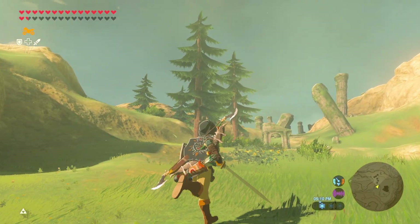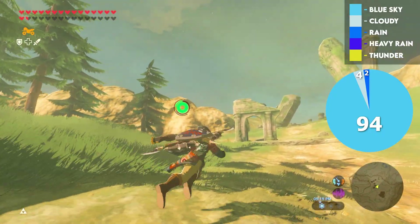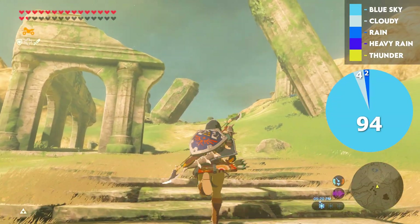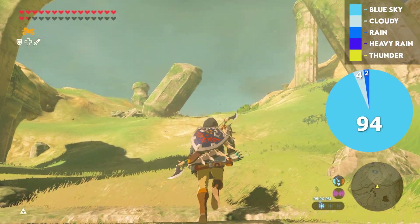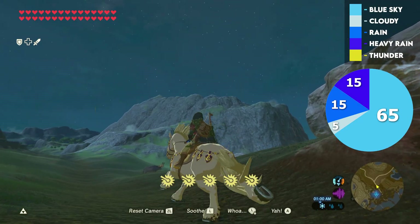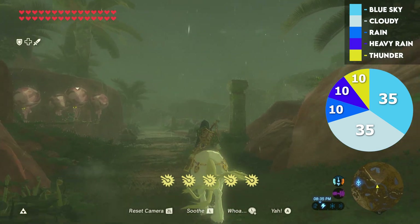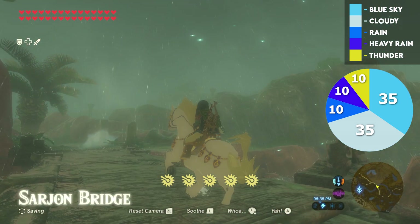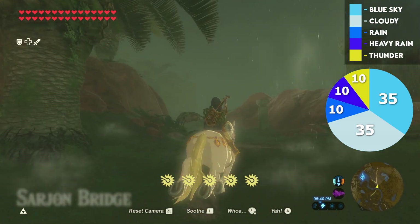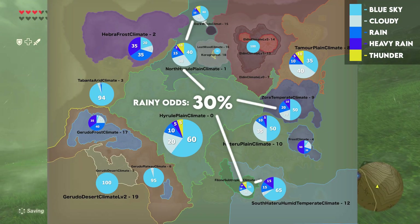Beyond the Hyrule plains, some regions are a lot more sunny, such as the arid Tabanthas, near perpetual blue sky at 94%, with just a 4% chance of cloudy and 2% chance of rainy, meaning it only rains on average once every 8 days here. Meanwhile, the humid Farron region rains about 30% of the time between normal and heavy rain, with even more inclement weather within the subtropical jungle zone nearby, adding more cloudiness and storms.